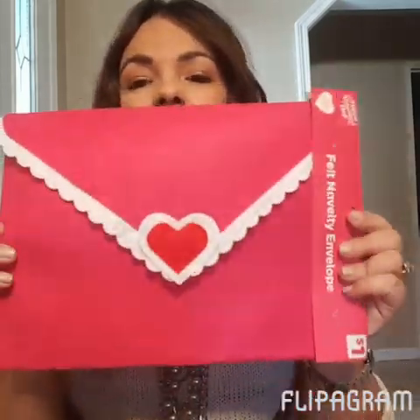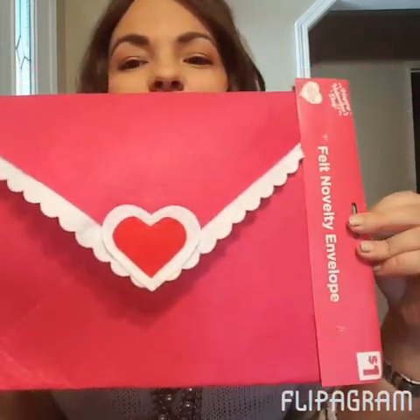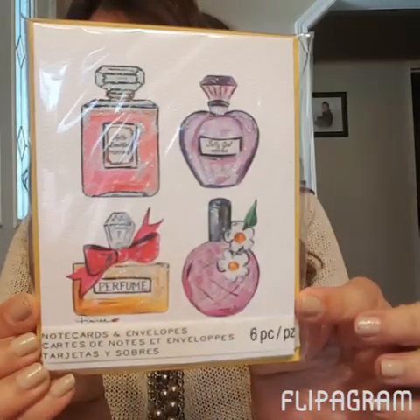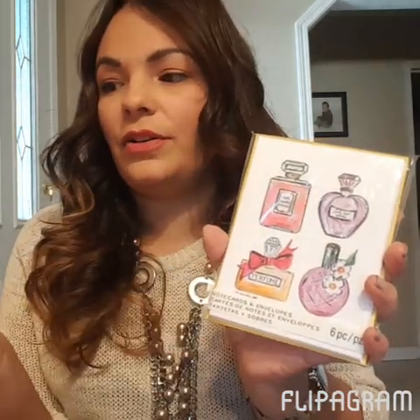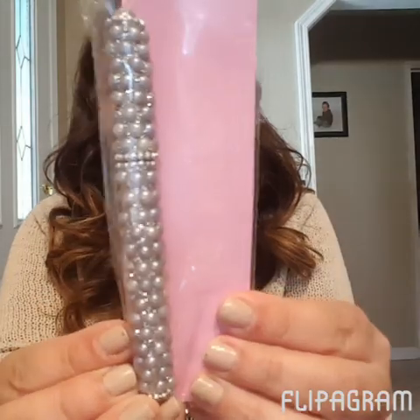So this is what I'm going to put in the giveaway — I'm so excited, I love Valentine's stuff! First I'm going to throw in this envelope, which I got at Dollar General — you might have seen me haul this already. Then I'm also throwing in these note cards — the perfume ones I got at Michaels — and these have yellow envelopes, which I thought were really cute. You can also frame these cards if you have a little glam room, they're so cute!